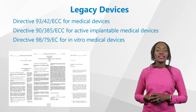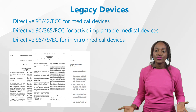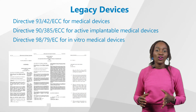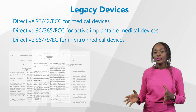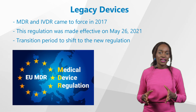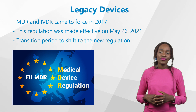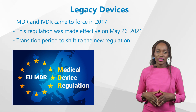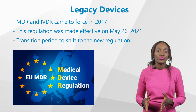To clarify a bit more, these are devices that were previously approved under the MDD, which had different regulatory requirements — you can see them here — collectively called directives. These devices continue to market even though they may not comply with the new MDR. The EU Medical Device Regulation, the MDR and IVDR, came to force in 2017, replacing the existing directives. This regulation was made effective on May 26, 2021, meaning manufacturers who want to market medical devices in the EU must now comply with the EU MDR.